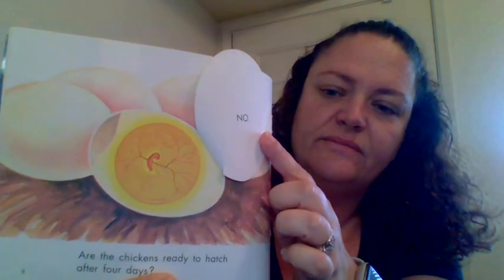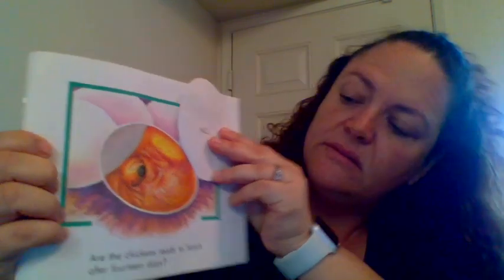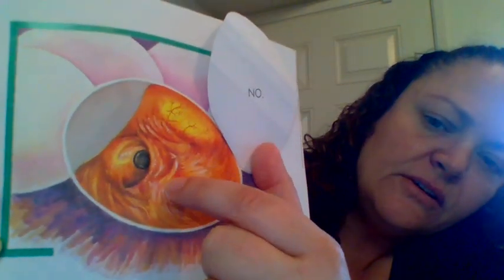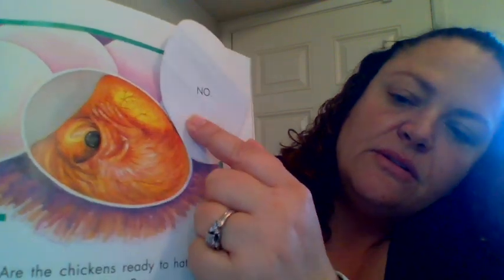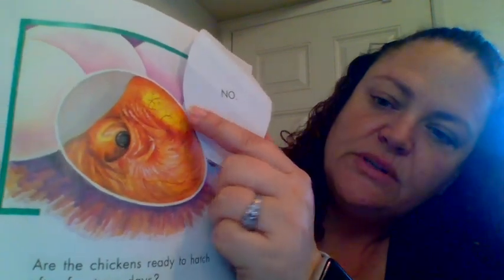Are the chickens ready to hatch after four days? Only four? Let's see. Are the chickens ready to hatch after fourteen days? This is still the egg and this is the air inside. This is the head right here, and they have a big eye. You can see this is where their wings are and their feathers are starting to grow. This would have been the yolk from the egg, and that's the baby chick's food — the yolk.